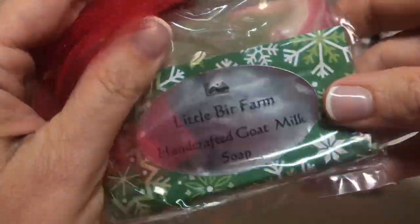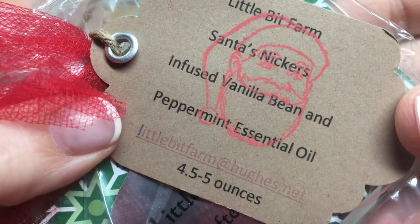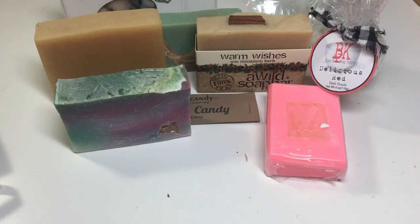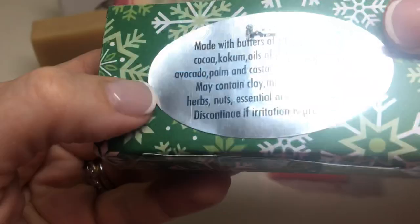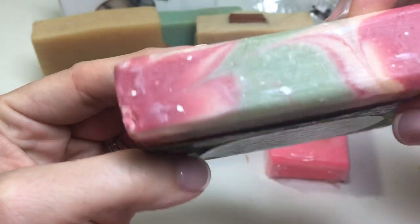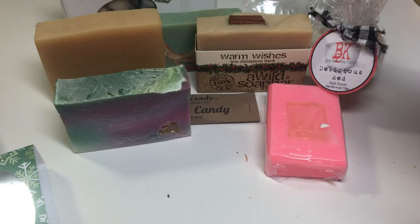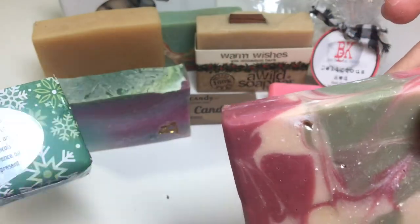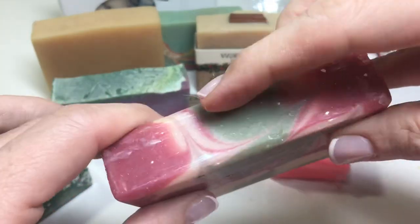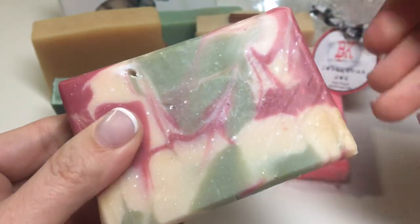Little Bit Farm Handcrafted Goat Milk Soap — Santa's Knickers. Infused Vanilla Bean and Peppermint Essential Oil. The metallic label is hard on the camera. Check this out — oh look at this! That's really strong mint. This is titanium dioxide right here. Nice.